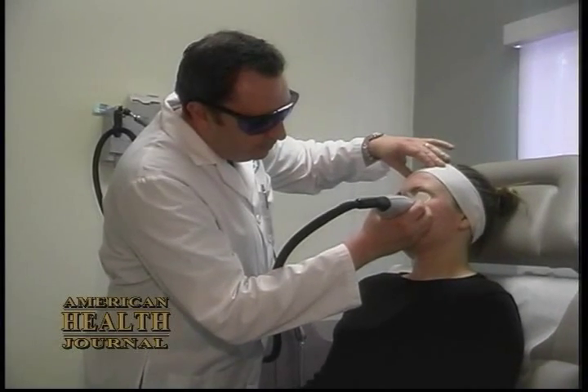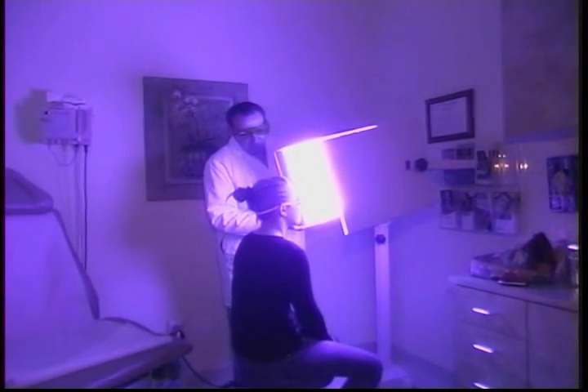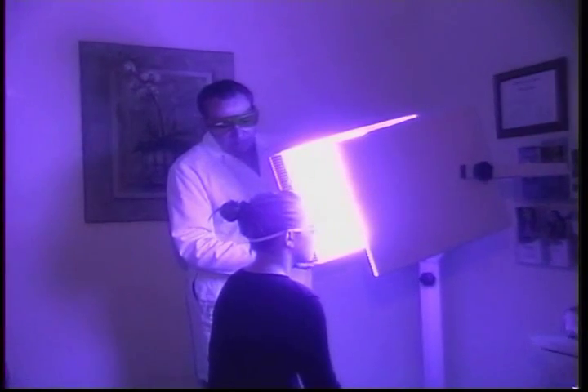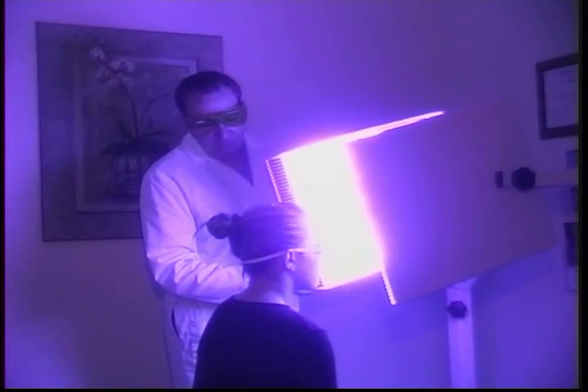Photodynamic therapy is a two-step process. The first involves a medicine called Levulan, which is soaked into the skin and goes into the sebaceous glands that cause acne in the first place. The second is the activation of the Levulan by light. Different light sources are used, including blue light, something called V-beam, and IPL — intense pulse light.